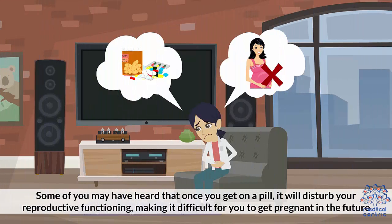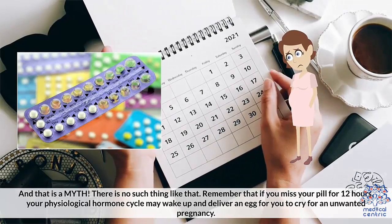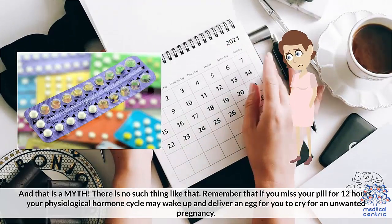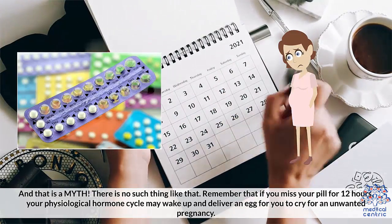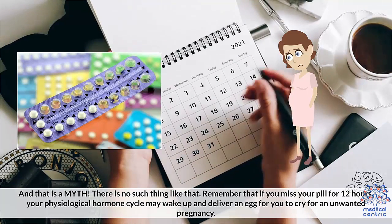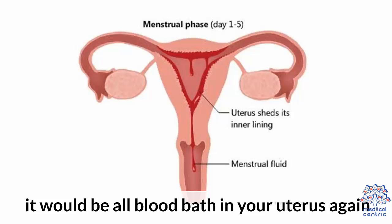Some people have heard that once you start taking the pill, it will disturb your reproductive functioning, making it difficult to get pregnant in the future — but that is a myth. If you miss your pill for 12 hours, your physiological hormone cycle may wake up and may deliver an egg, risking an unwanted pregnancy. When you stop the pill, your body will slowly return to its physiological rhythmic ovulation cycle every month.